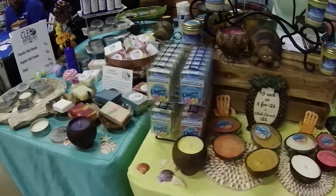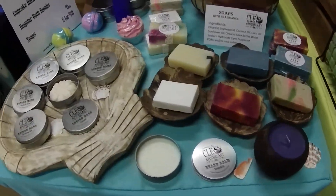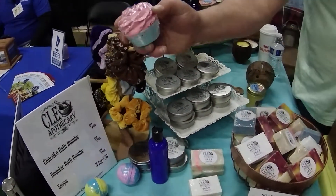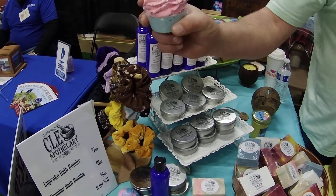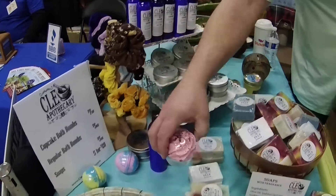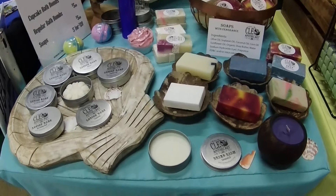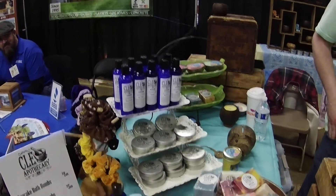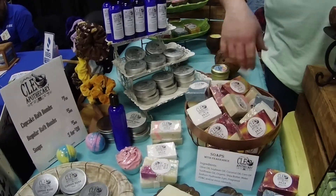They also have soap over here — soaps, lotions, and bath bombs. This bath bomb is really unique: it's a bubble bath on top that comes off, and the base is the actual bath bomb, so it's a two-for-one. It looks like a cupcake! And they do beard balms, lotion bars, and a whole bunch of different kinds of lotions, all made with coconut oils.